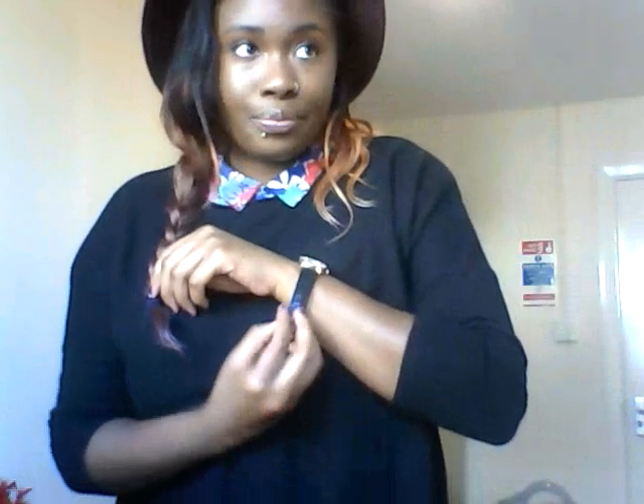I've rolled up the sleeves and I'm just about to put this watch on, which I got recently. It's from Urban Outfitters — it was five pounds in the sale.